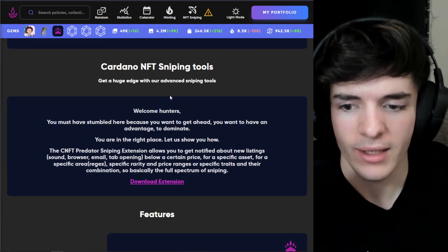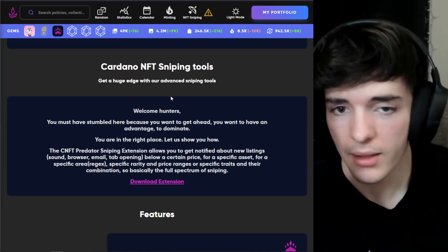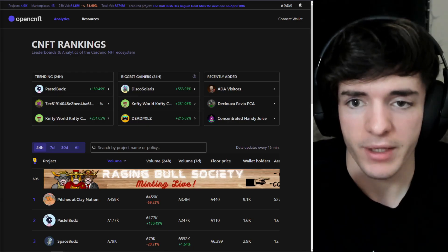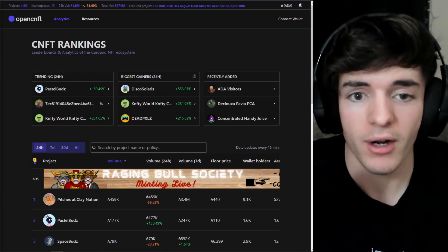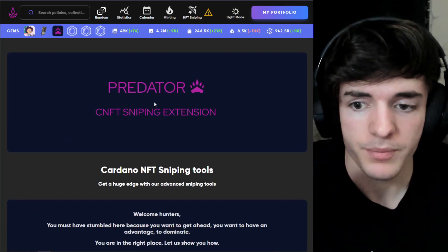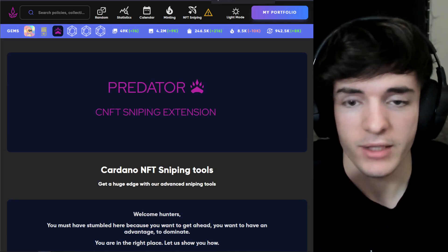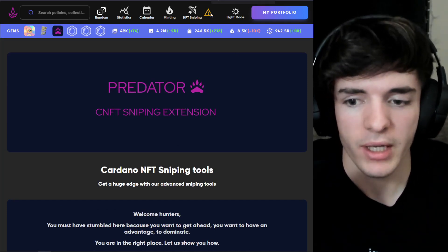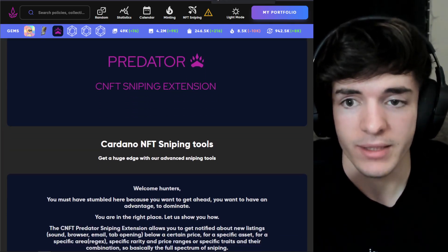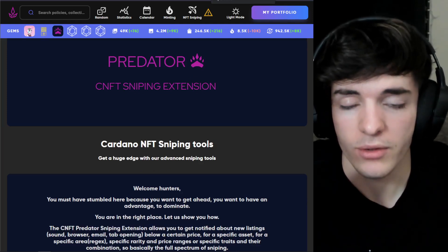You can definitely learn a lot more about these things if you're interested in flipping in the CNFT Jungle Discord — I'll leave that link down in the description. This video isn't sponsored or anything, but I do want to mention that CNFT Jungle did offer me a free trial for their Predator sniping tool and I feel obligated to say that. I haven't used it at all, but I know a lot of people have had a ton of success making probably thousands of ADA on things like the Bake Nation mint using their tool.